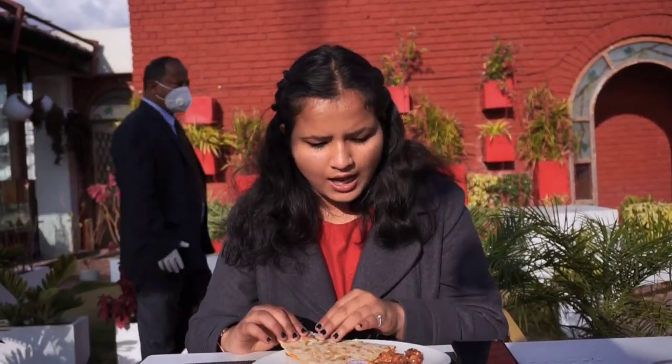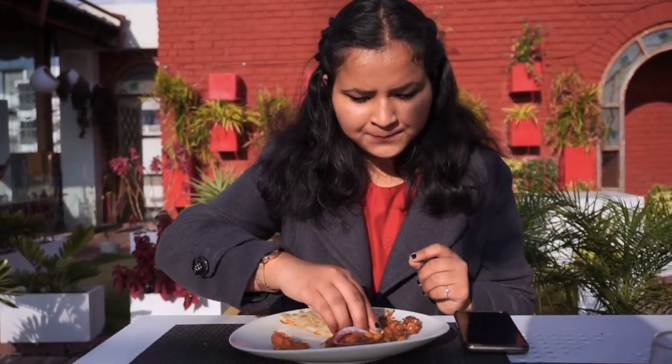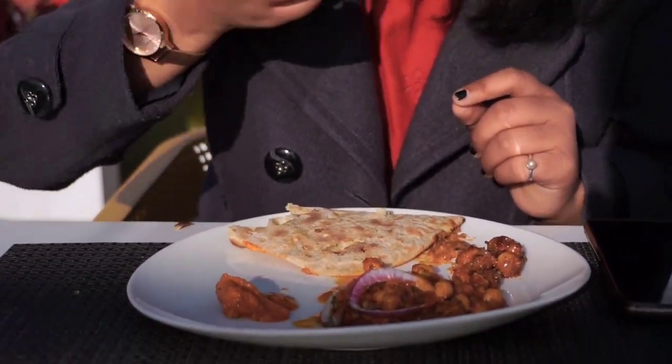They have so many cocktails in their presentation — if you guys are visiting here, do try them out for the special Valentine's weeks. Now I'm heading towards my main course. I had chole and naan with some dal makhani. Let me just taste it and I'll let you know what it's like.